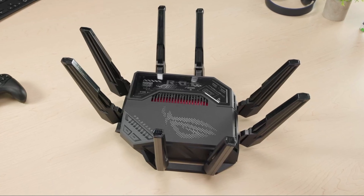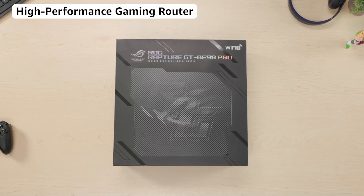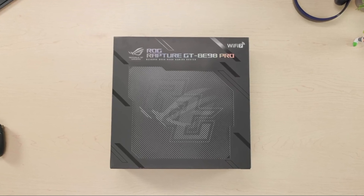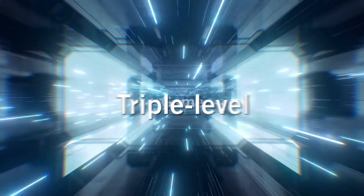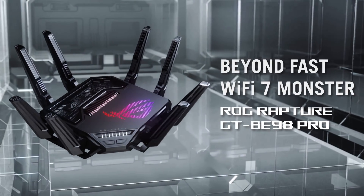As we move on to our conclusion, the Rapture GT-BE98 Pro stands as a showcase of what Wi-Fi 7 and next-gen home networking could look like, with aggressive specs, deep feature sets, and wired wireless bandwidth to spare. For enthusiasts, gamers, and users with multi-gig service or serious internal networking needs, this model offers you a tremendous upside.